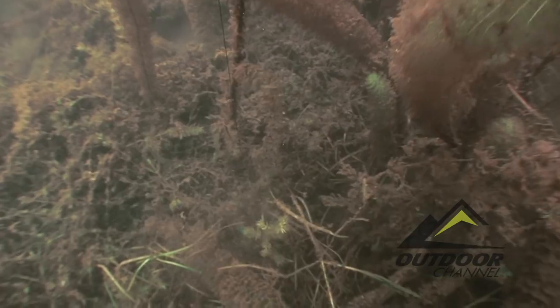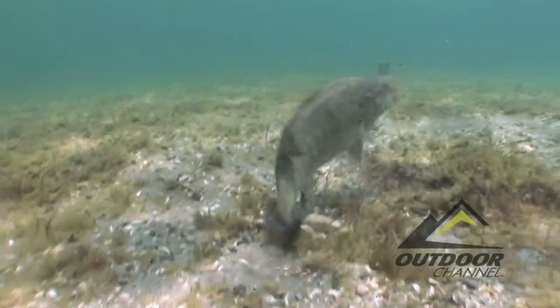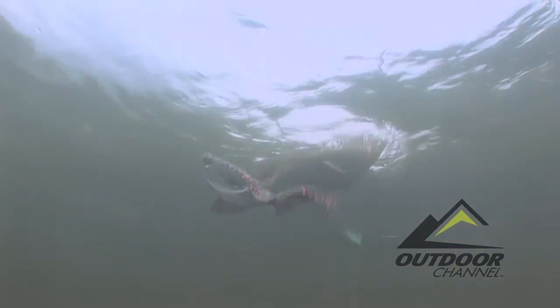For its functionality — the quality of being suited to serve a purpose well — which makes one soft plastic lure design more effective than another. Assuredly, the diversity of today's soft plastics takes on many innovative forms, equally as innovative as the names they're given.